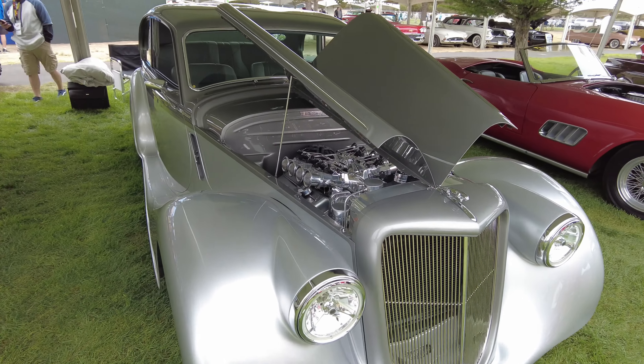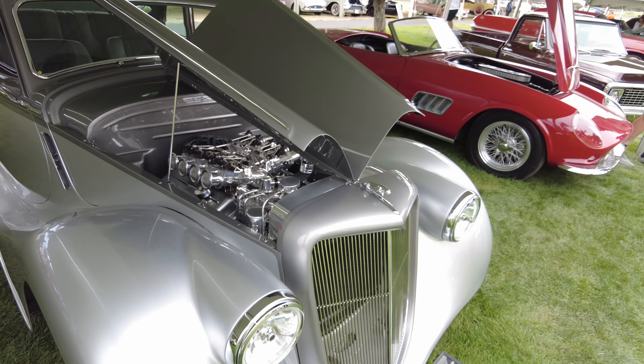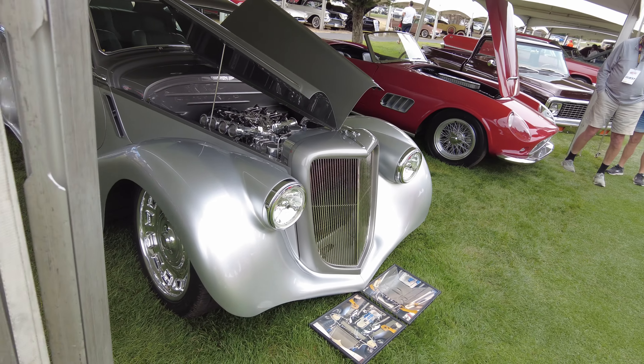Clean — it doesn't even look like an old Jag. Look at this motor with the side throttle bodies.